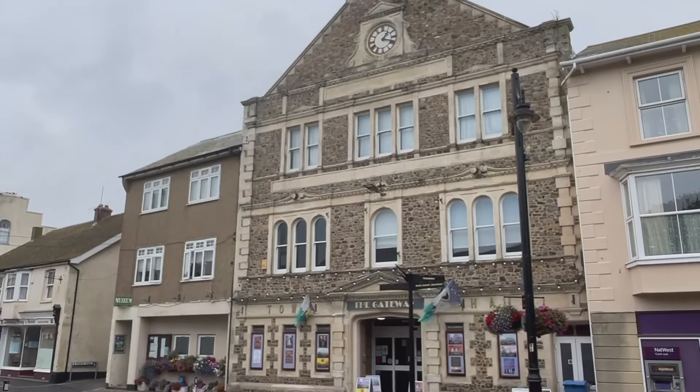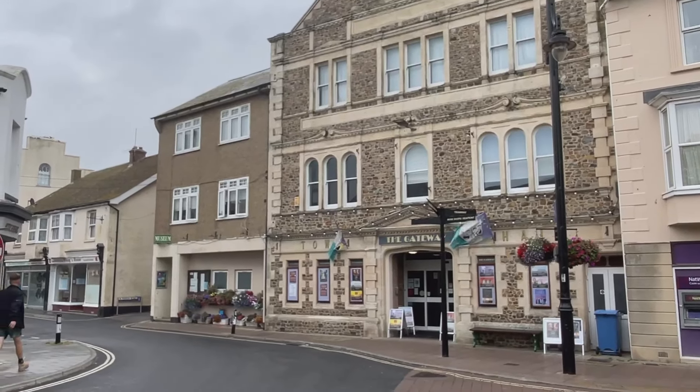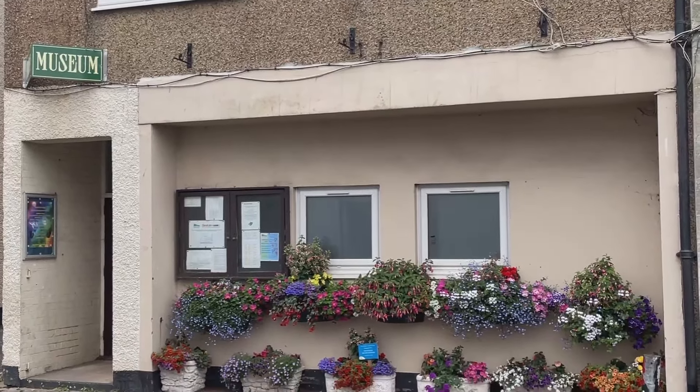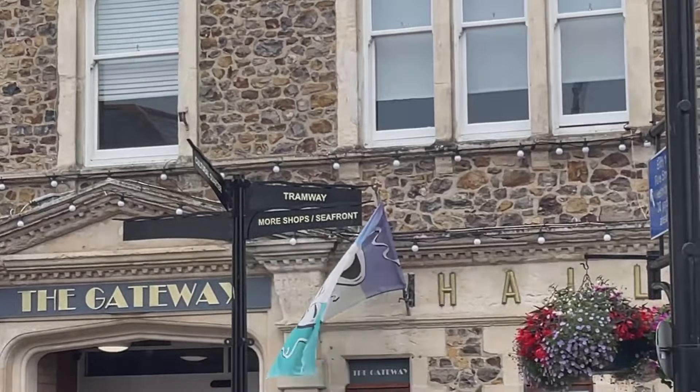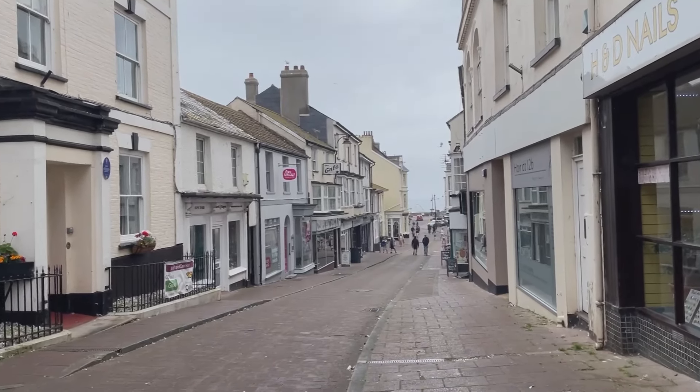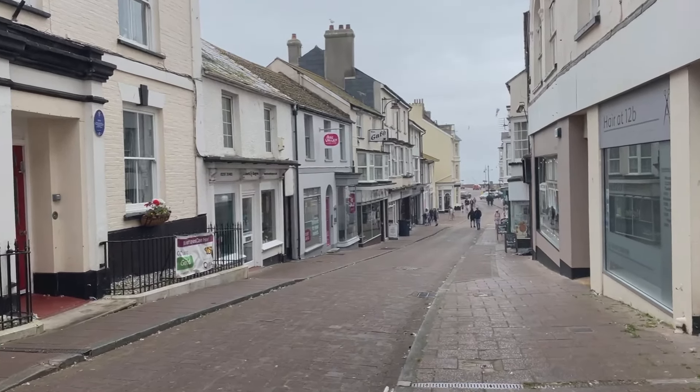Just over the road there we've got the Gateway Theatre - there seems to be absolutely loads going on there. Next door to it is the museum, which looks really interesting. It was open when I came past this morning and I believe it's open later this afternoon, but it's not open at the moment - definitely worth investigating though. Let's head over to the tramway - I'll show you where you can get the beautiful vintage tram from. It also looks like there's a really exciting place about dinosaurs next to the Seaton Tramway.